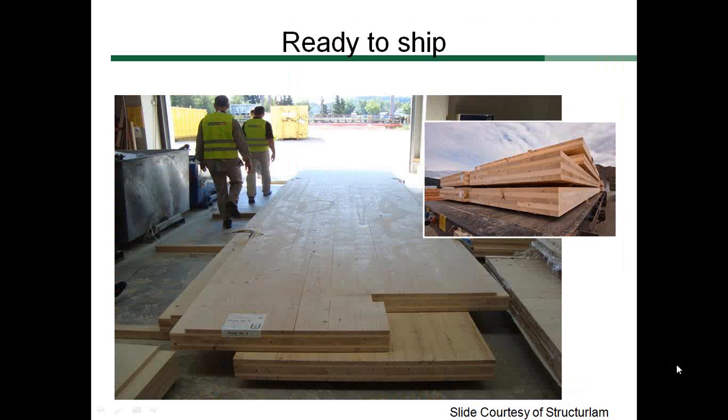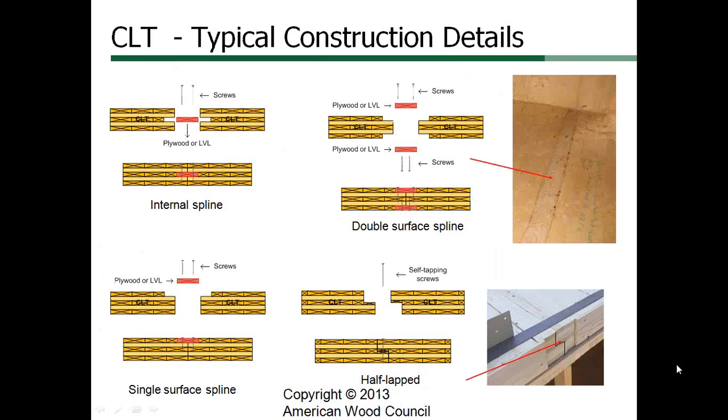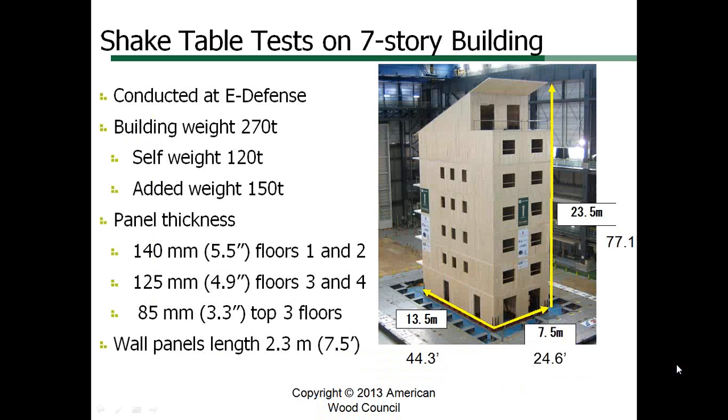Panels are designed and shipped to fit together at the site, minimizing any need for site modifications and job site waste. Traditional CLT details are fairly straightforward using common hardware and connectors. From a seismic standpoint, this produces more of an ordinary structural system. However, there is research and testing occurring that is developing special seismic systems of the future.